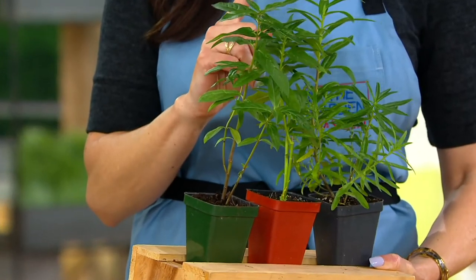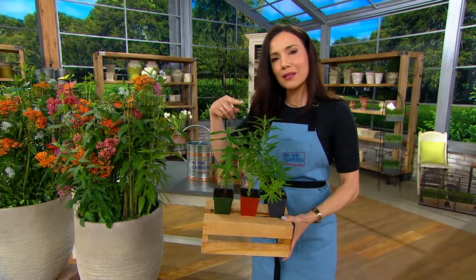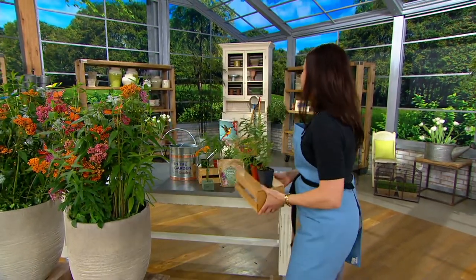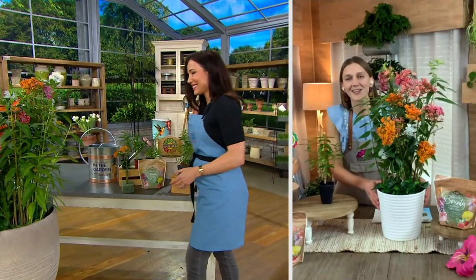If you do want to do auto delivery, it will send another set out to you the following year — not because these won't still be alive, but because once you do this, you're going to want more. Thank you so much, Stephanie. Thank you, Sandra. Such a great price.